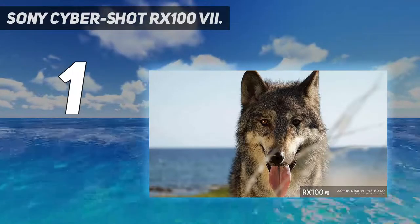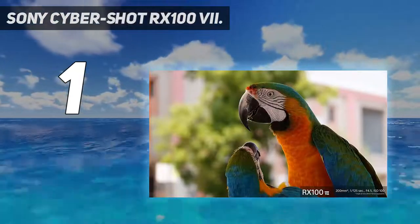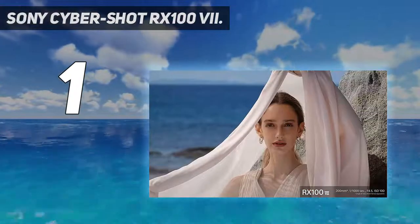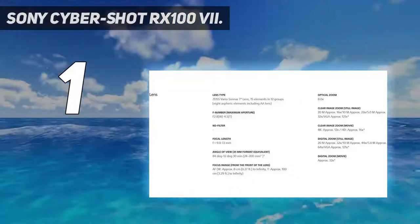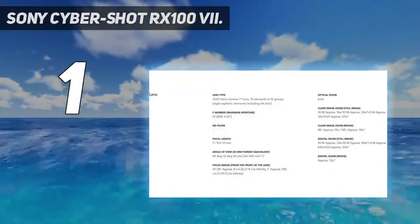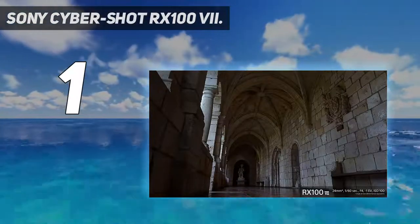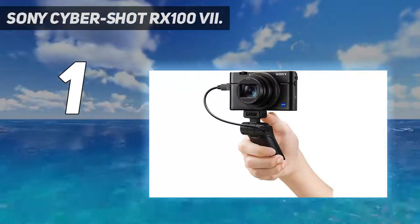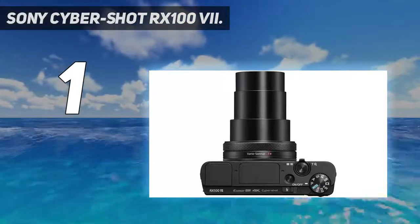And number 1: the Sony CyberShot RX100 VII. Sony revolutionized premium compact cameras with the original RX100, as it was the first pocket-sized camera to feature a large 1-inch sensor. They were always great for travel, but thanks to a relatively limited zoom lens, were perhaps sometimes overlooked in favor of super-zoom rivals. Things changed with the RX100 VI, which paired a much longer lens than ever before, and now we've seen real refinement with the latest RX100 VII model.